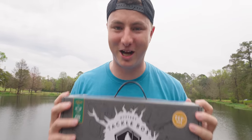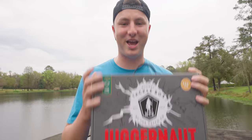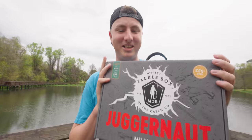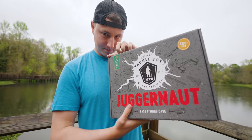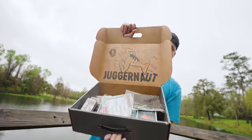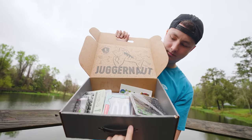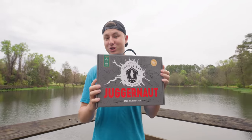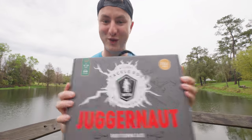You guys absolutely love the unboxing videos we do on the channel, so today we have an absolutely massive one for you. It's a brand new box that I don't even think anybody has unboxed on YouTube yet — it is the Mystery Tackle Box Juggernaut bass fishing case. This bad girl comes with 16 to 22 items at $140 value; I picked it up at Dick's Sporting Goods for $90, so there's basically $50 worth of free fishing lures in here.